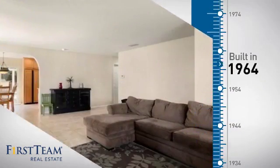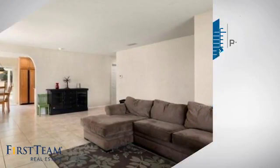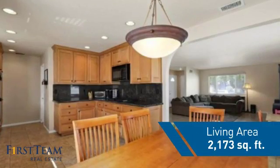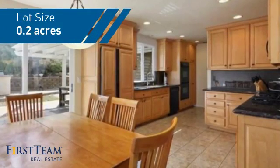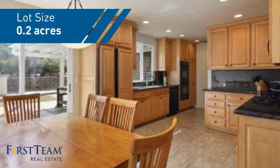This property was built in the early 60s and features over 2,100 square feet of space, giving you a spacious layout to play host or kick back and relax after a long day.